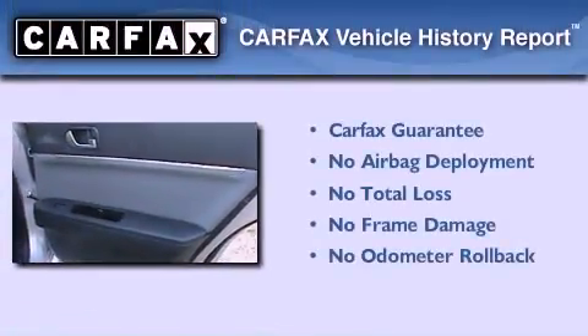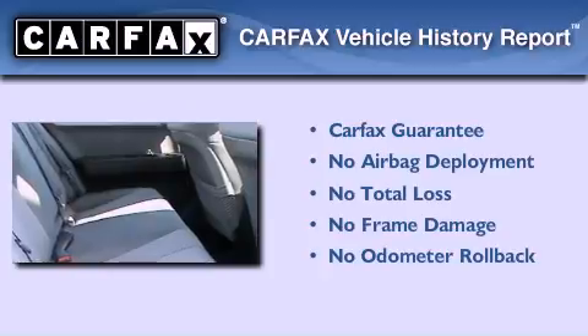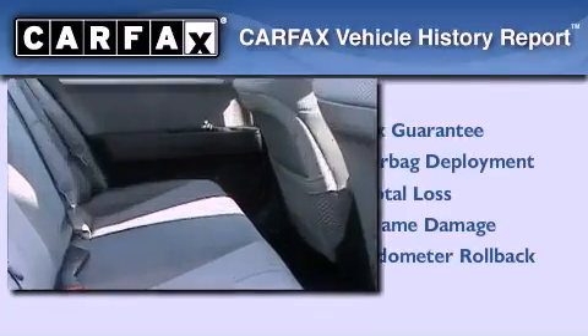Not to mention that this Mitsubishi qualifies for the Carfax buyback guarantee. Contact us today to schedule your opportunity to see this automobile in person.